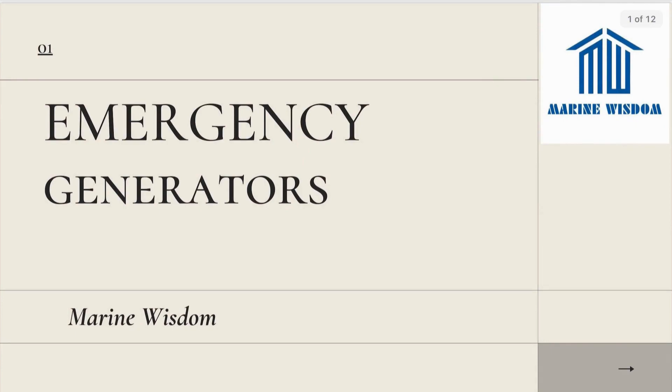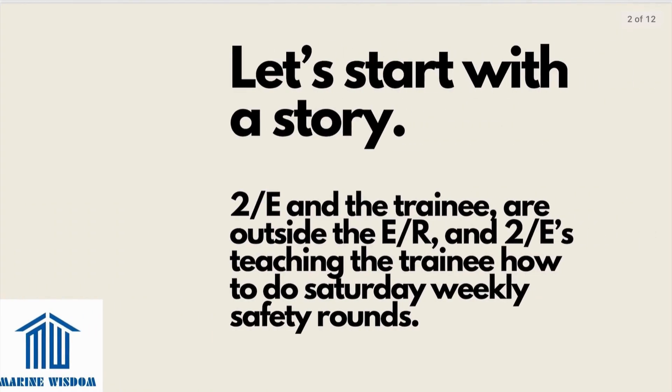Hello everyone and welcome back to Marine Wisdom. Today we are going to be learning about the SOLAS regulations of emergency generators. Let's start with a story. The second engineer and the trainee are outside the engine room, and the second engineer is teaching the trainee how to do Saturday weekly safety rounds.